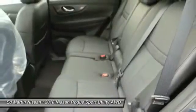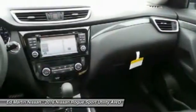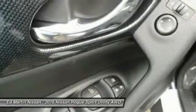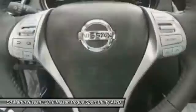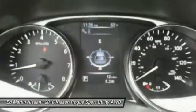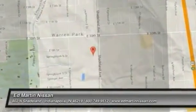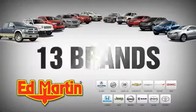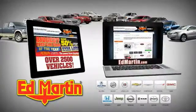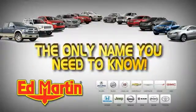This isn't just a vehicle, it's an experience. So stop in for a test drive today. Ed Martin is the only name you need to know.